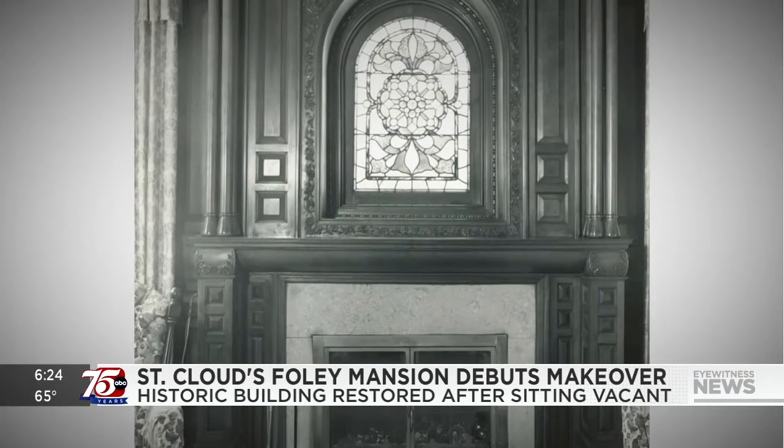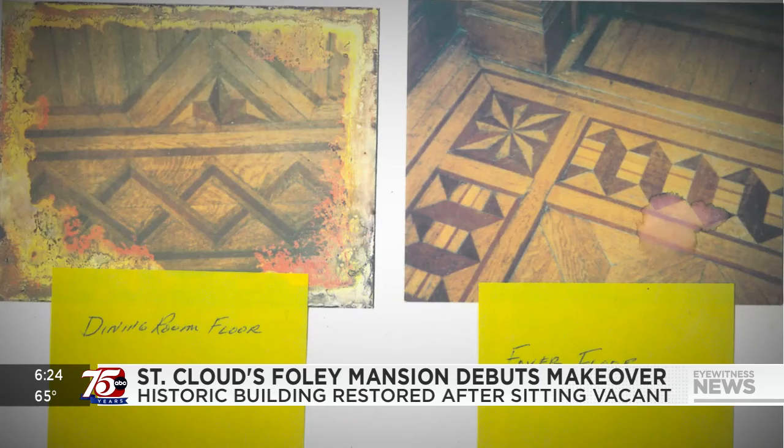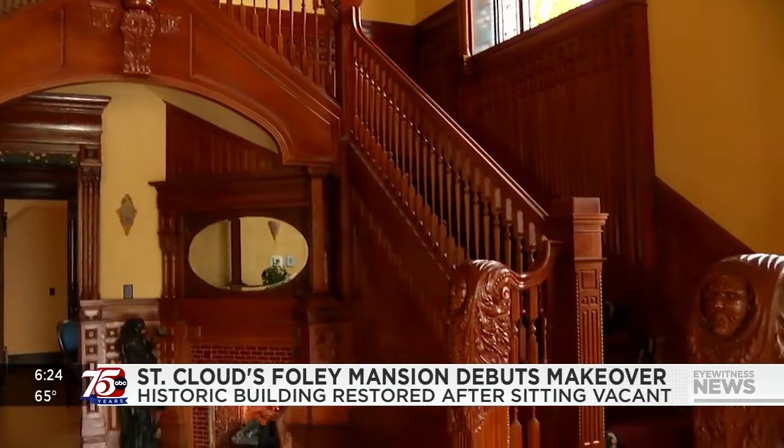Like a detective, he and his team analyzed every photo they could find to see the interesting details of the home. It was a puzzle and you are a sleuth — a historical sleuth — trying to recreate the past.